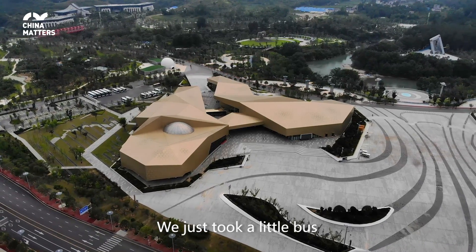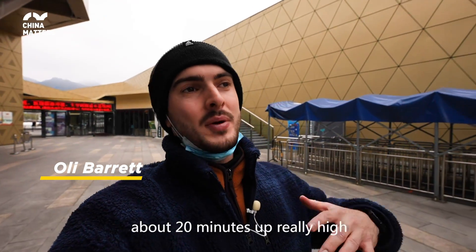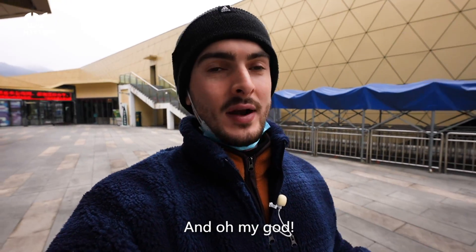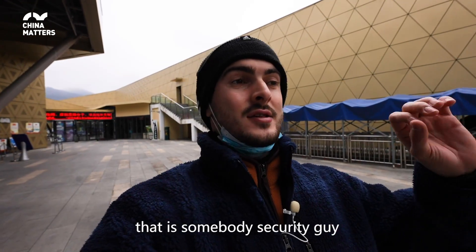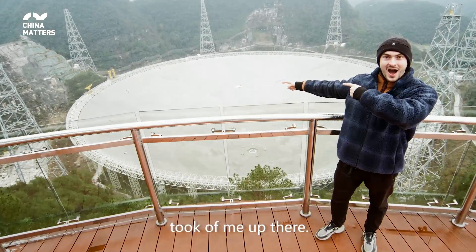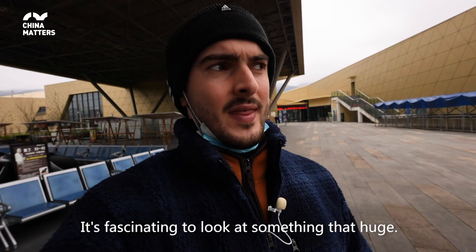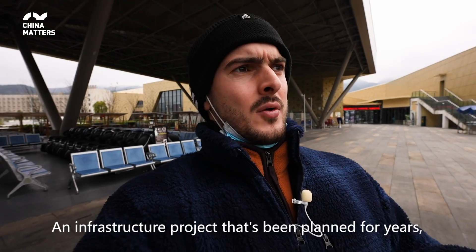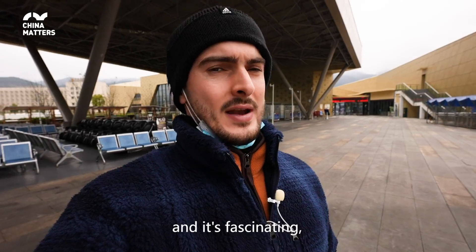So we just took a little bus about 20 minutes up really high to be able to overlook the telescope, and oh my god, it's absolutely huge. You would have seen a picture that a security guy took of me up there. It's fascinating to look at something that huge — an infrastructure project planned for years, and it's just there right in front of your eyes, especially as it's the biggest one in the world.